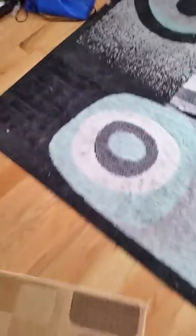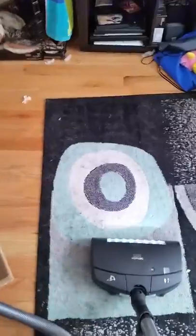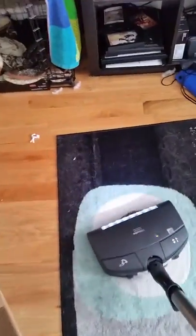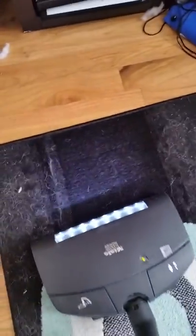Yeah, that's about what I was expecting from the old one. But with the new vacuum — oh, just one pass. Look at that!